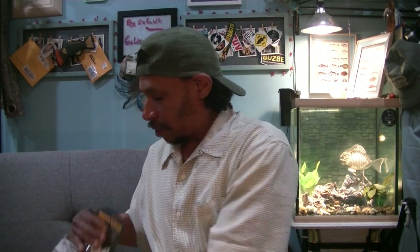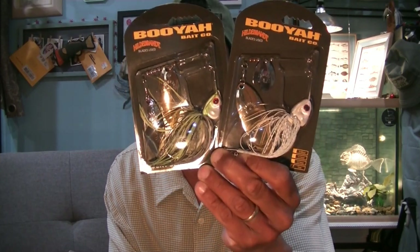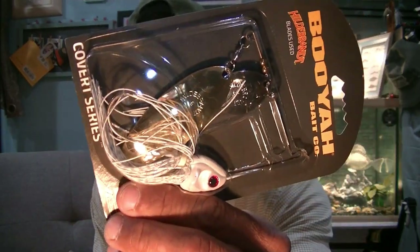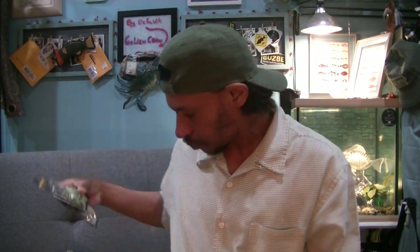I got two awesome little Covert series spinnerbaits — $5.99 each. These are awesome little spinnerbaits. I love Colorado willows. One has a big willow leaf blade on the back end and the other has two moderate medium-sized willows. One has that nice Colorado with that huge willow floating behind it. This is from the Hildebrandt series — they use Hildebrandt blades, which are one of the better blade manufacturers. So that's the Booyah Covert series. I got the large one with the willow — half ounce. That big blade should help keep it rise. And a 3/4 in the chartreuse pattern with the double willow.